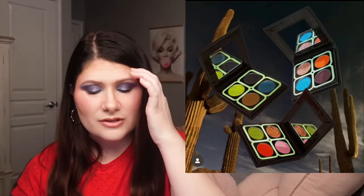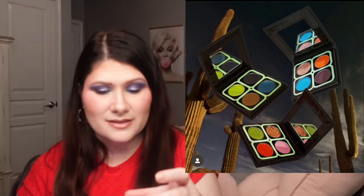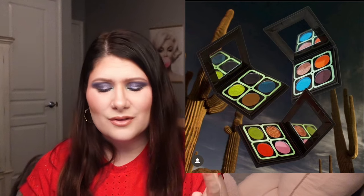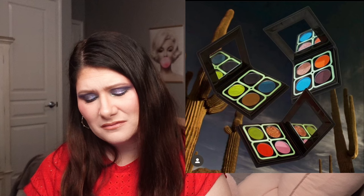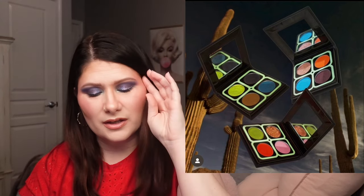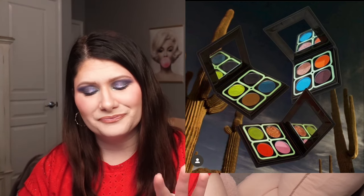Edge Beauty is coming out with their Desert Dystopia Quads — three different quads taken from their original palette, sized down into little compacts in case you weren't interested in the full palette. These are $18 each and available now on their website. These are going to be a pass for me as well. The palette didn't grab me so the quads don't either. And for a quad I'd expect a more cohesive look — some of these feel a little scattered to me.